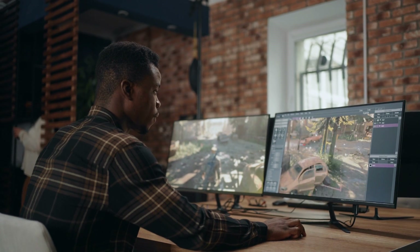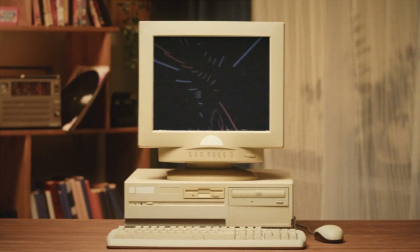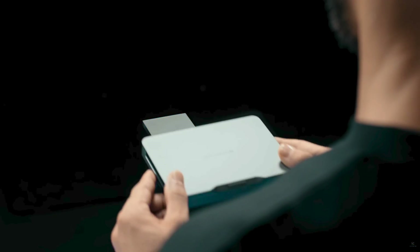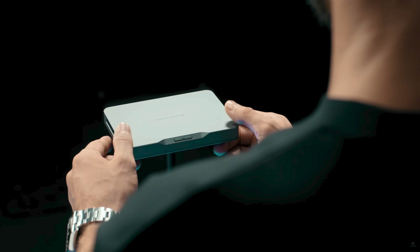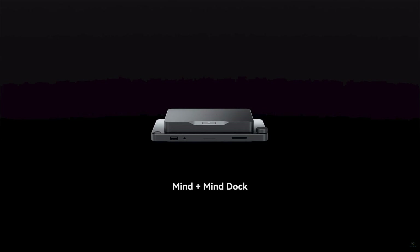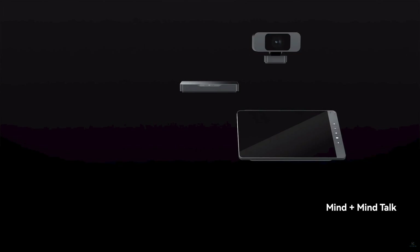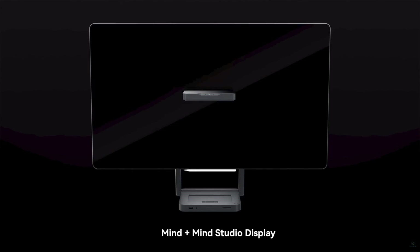We are all familiar with PCs and their large tower form factors — it's been a standard for decades. But now we have miniaturized them to the point where they are orders of magnitude smaller than ever, coming in at about the size of a large smartphone box. These mini PCs are generally sleek looking, and their spec sheets would have you shocked.